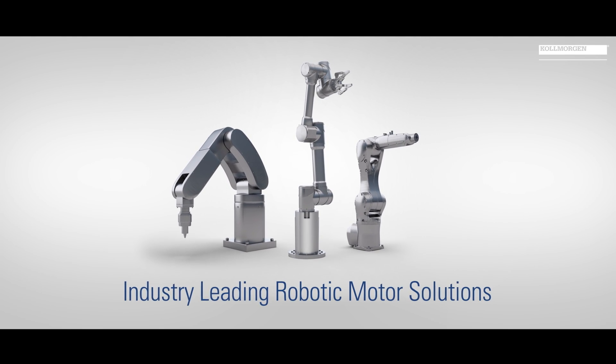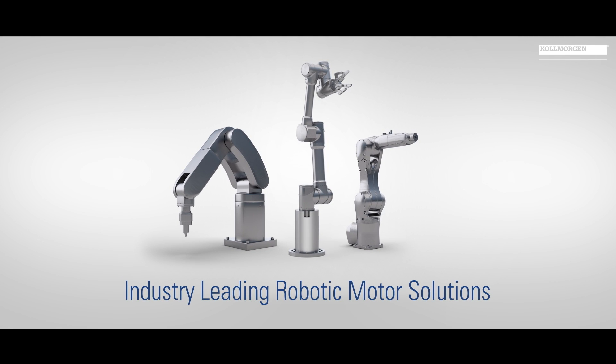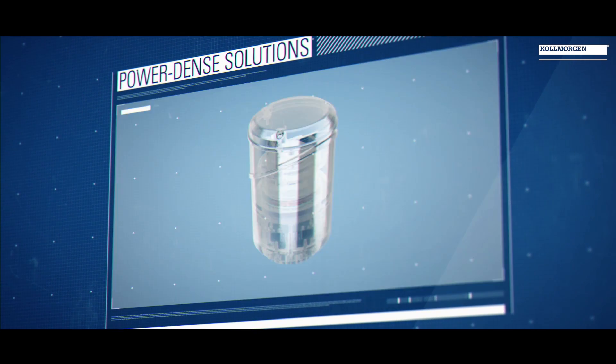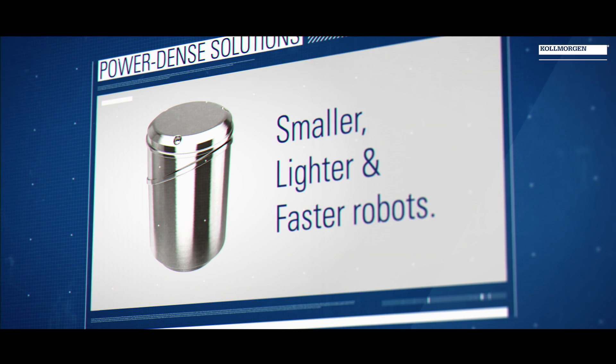For over 70 years, we've provided motion solutions from direct drive applications, which are very typically found in the robotics space, but also more recently the need for high-ratio gearing with zero-backlash gear sets that allow for articulated robotic applications to take advantage of frameless, compact motor designs.